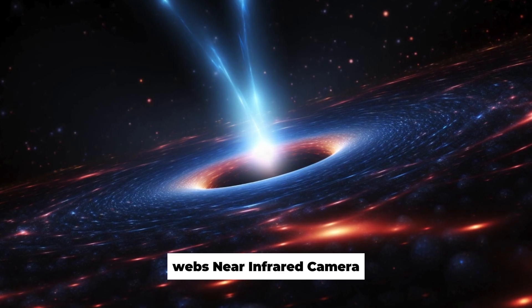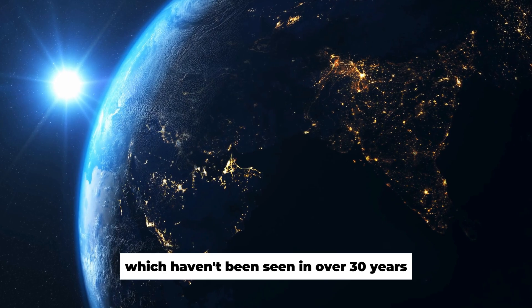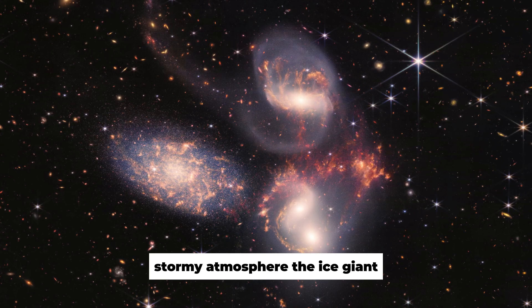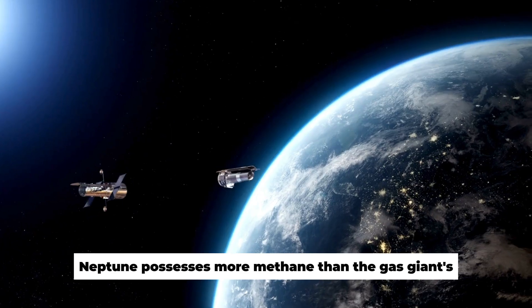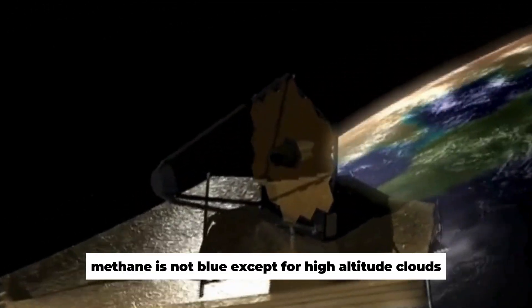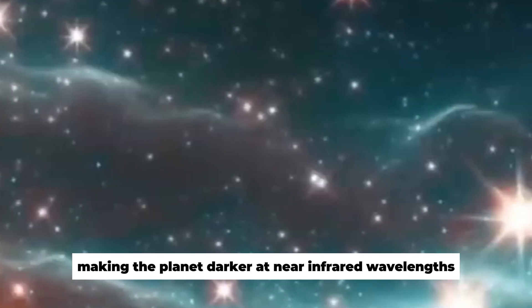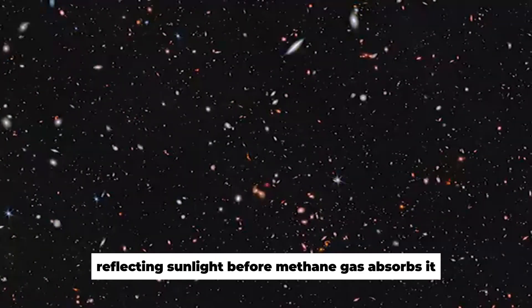Webb's near-infrared camera, NIRCam, obtained this amazing image of Neptune's rings, which haven't been seen in over 30 years. Webb's new Neptune image shows the planet's chaotic, stormy atmosphere. The ice giant Neptune possesses more methane than the gas giants Jupiter and Saturn. Webb's photograph shows that near-infrared methane is not blue — methane substantially absorbs red and infrared light, making the planet darker at near-infrared wavelengths. Webb's photograph shows dazzling streaks and patches from methane ice clouds, reflecting sunlight before methane gas absorbs it.